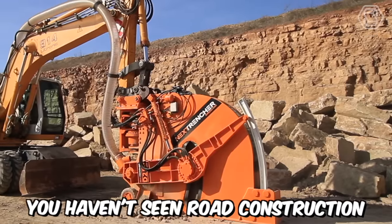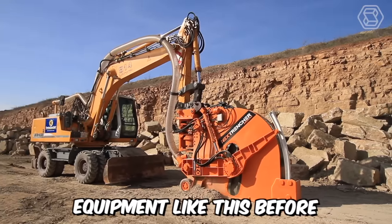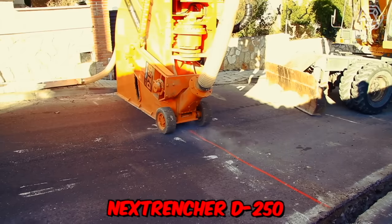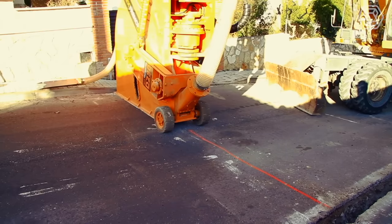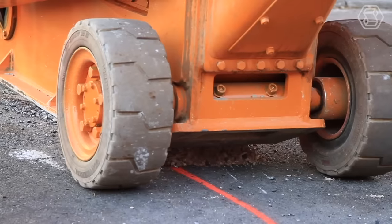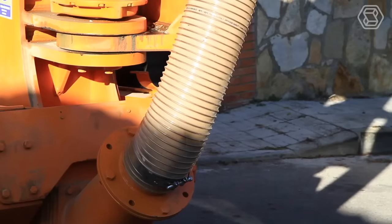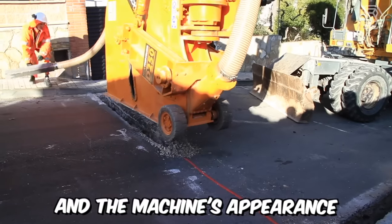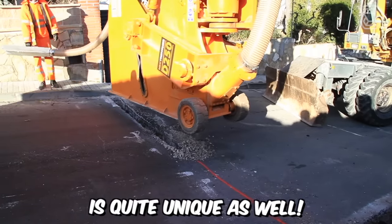You haven't seen road construction equipment like this before. Before you is the outstanding model NextTrencher D250. Essentially, it's a disc trencher mounted on an excavator. It allows for the construction of trenches up to 80 centimeters long and 12 to 25 centimeters wide, and the machine's appearance is quite unique as well.